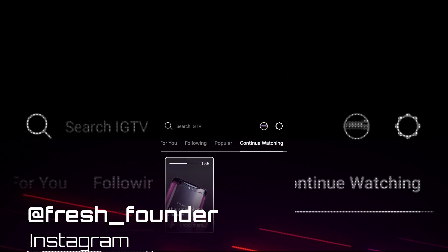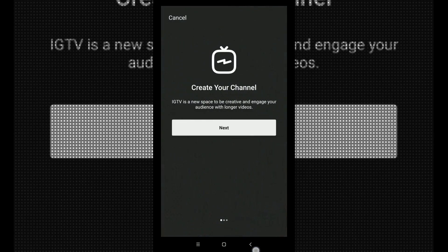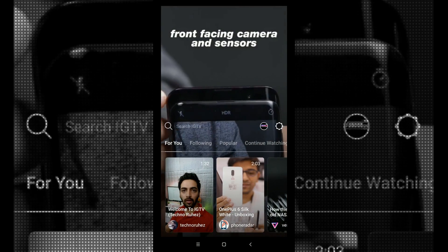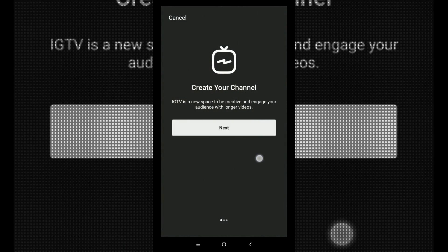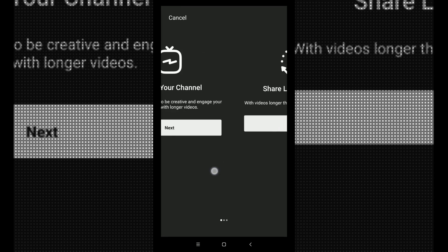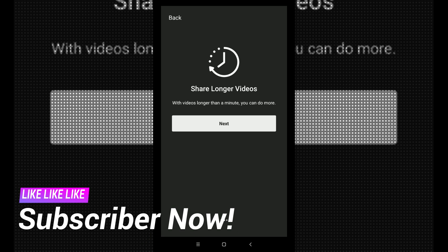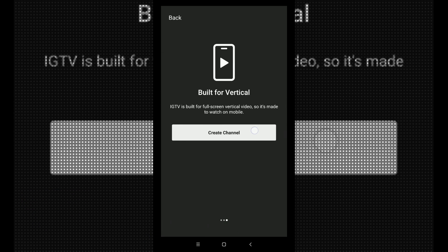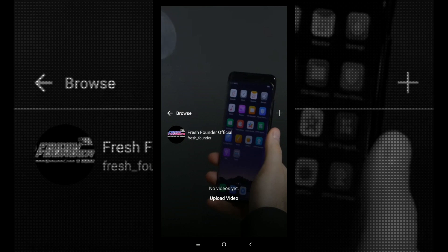Let's check some other features. When I click on my logo after logging into IGTV, it says 'Create your channel — IGTV is a new space to create and grow your audience with longer videos.' If you swipe right it says 'Share longer videos — with videos longer than a minute you can do more and build a following.' IGTV is built for full-screen vertical videos, so it's made to watch on mobile. Let's click on 'Create Channel' — no videos uploaded yet.